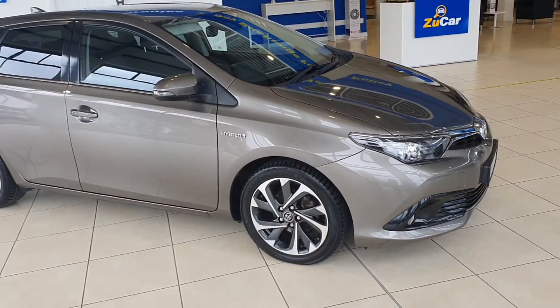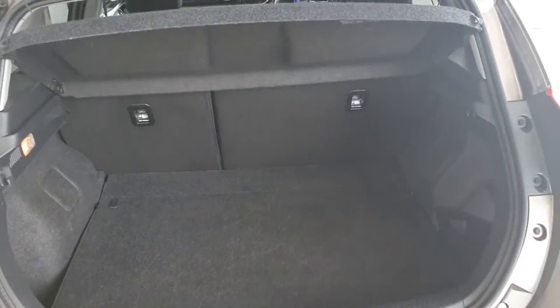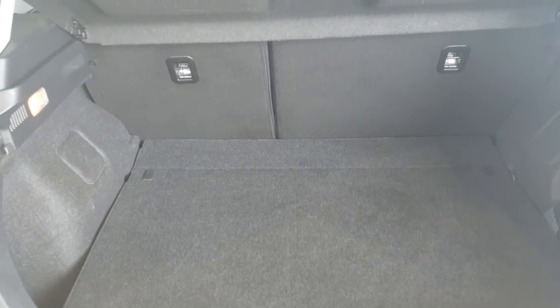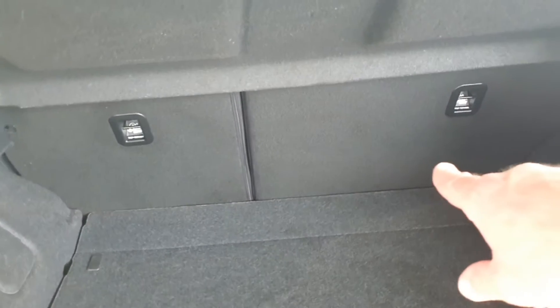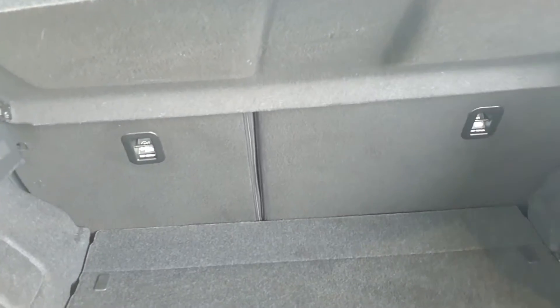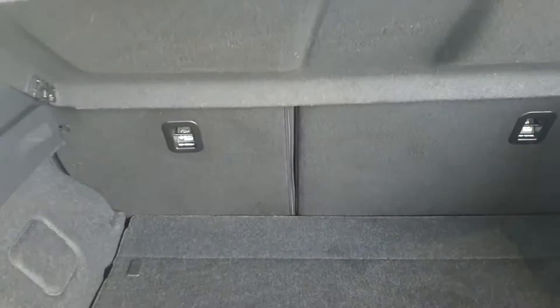Let me take you inside and show you some of the interior features. Here we are in the boot — lots of space for luggage, golf clubs, kids items, shopping, whatever you need really. But if you do need more space, we have a 70-30 split, so 70% on one side and 30% on the other, meaning the back seat can fold forward 70%, 30%, or both together. So lots of options for luggage.